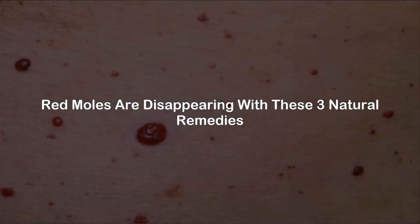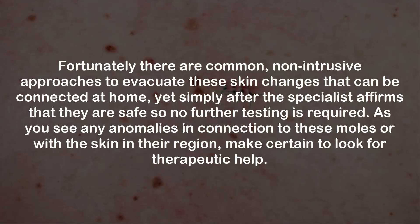Red moles are disappearing with these three natural remedies. Fortunately, there are common, non-intrusive approaches to remove these skin changes that can be applied at home, but only after a specialist confirms that they are safe and no further testing is required. If you notice any abnormalities related to these moles or the surrounding skin, make certain to seek medical help.